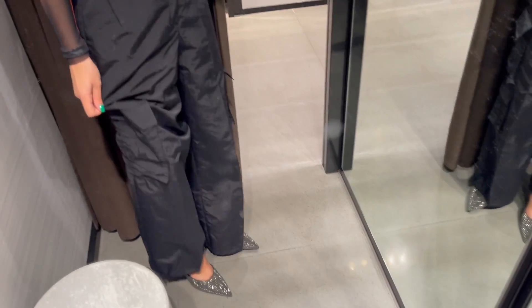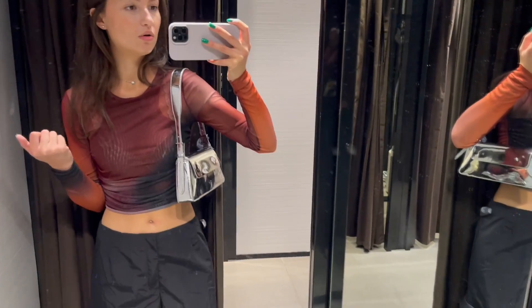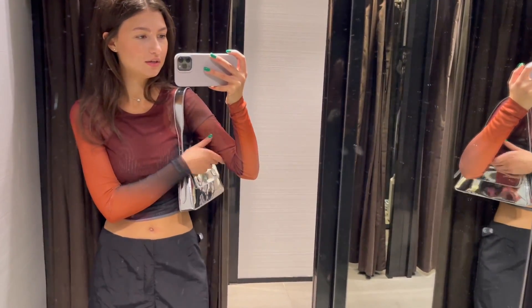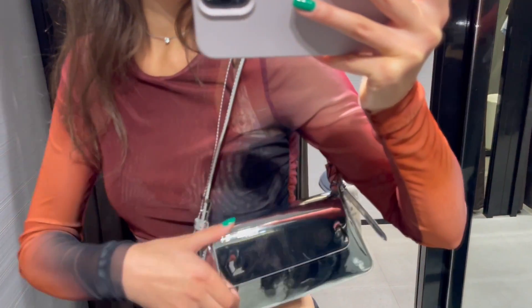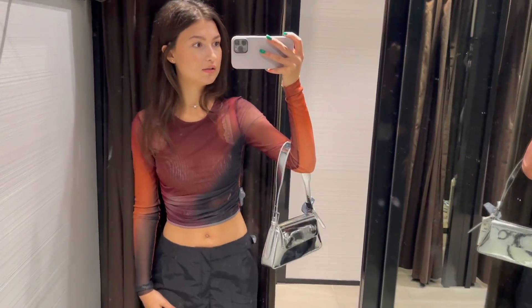I'm wearing them with heels — they're not too high, medium I would say — and they're very shiny, look at this. They are true to size. Overall it is obviously a going-out, party, night outfit. And of course a beautiful bag — it is silver, very structured, not too big, but I think you can fit everything you need in here. And that's it. I really like this outfit.